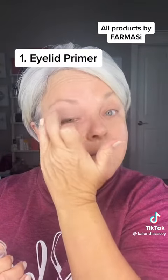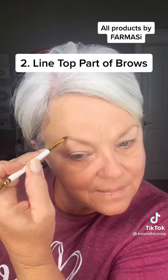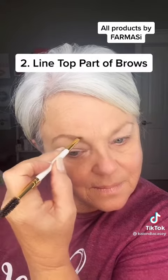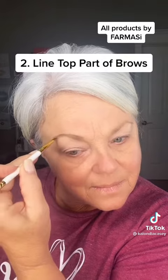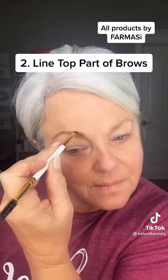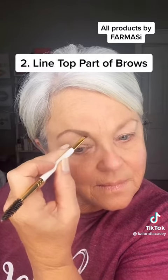Next, everyone's favorite: brows. I've started lining my brows on the top hairs because it helps to lift what gravity is pulling down. Then I go back in and fill in with what's left on my brush so that it gives a softer appearance.